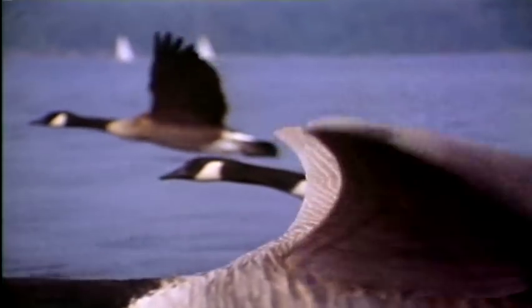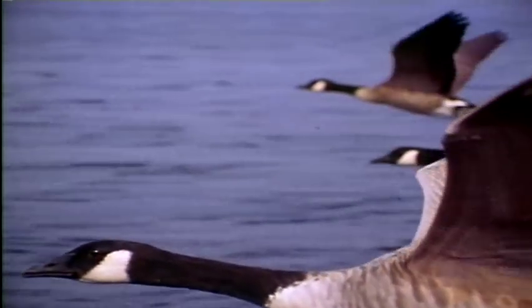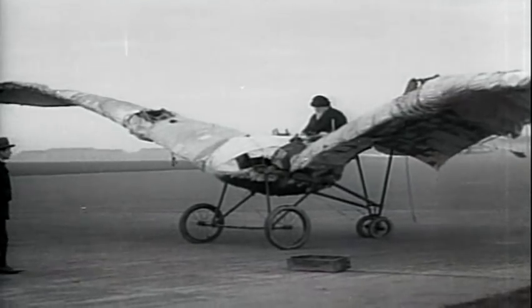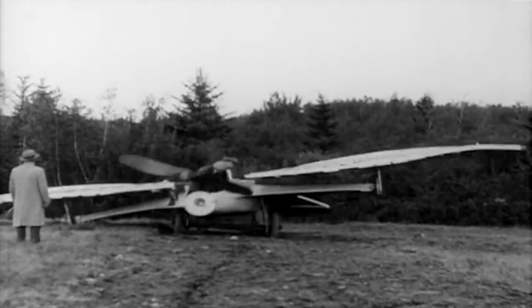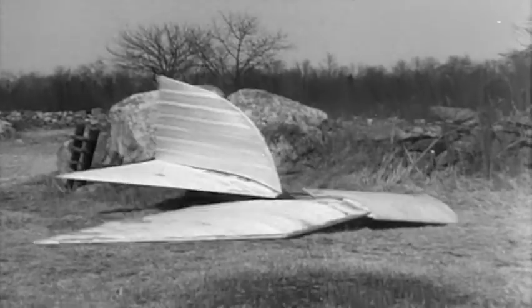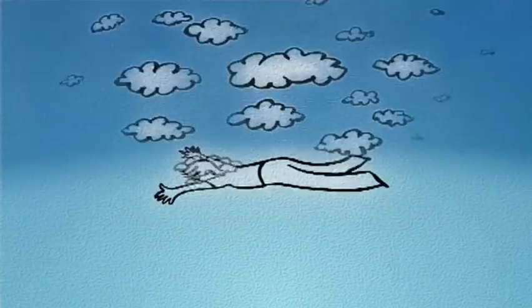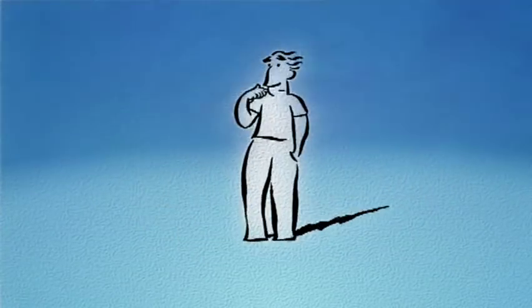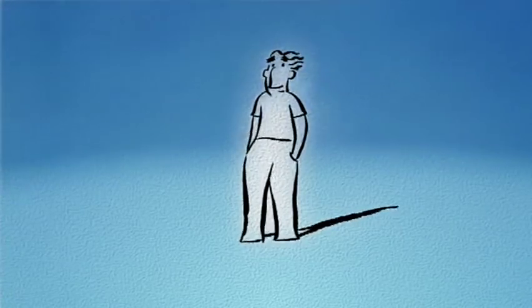But the pioneers of flight were victims of a common misconception — that birds swim across the sky, propelled by a backward and downward wing stroke. We attempted this flapping winged flight, but our wing envy resulted in broken bones and bruised egos. The human body is not designed to fly, but if we were to go back to the drawing board and make some changes, it would take more than just a set of wings.